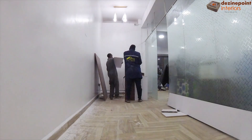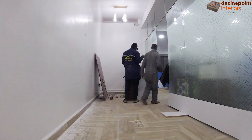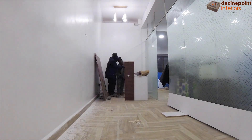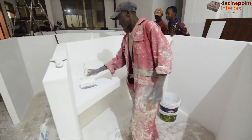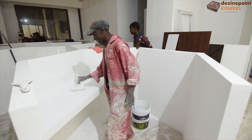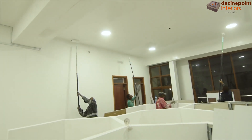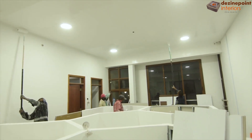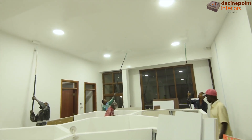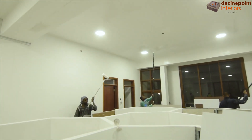At the reception area, we are assembling the receptionist desk, capturing the progress with our GoPro camera in a time lapse. Finalizing our progress, we move to the painting phase. White paint is applied to the ceiling and office structures, giving them a fresh, clean finish. This final touch completes our project, leaving a bright and inviting office space ready for use.